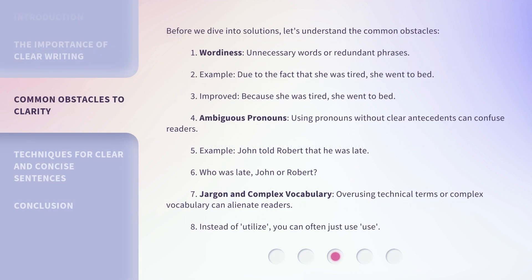Before we dive into solutions, let's understand the common obstacles. First, Wordiness — unnecessary words or redundant phrases. For example: 'Due to the fact that she was tired, she went to bed.' Improved: 'Because she was tired, she went to bed.' Another obstacle is Ambiguous pronouns — using pronouns without clear antecedents can confuse readers. For example: 'John told Robert that he was late.' Who was late — John or Robert?